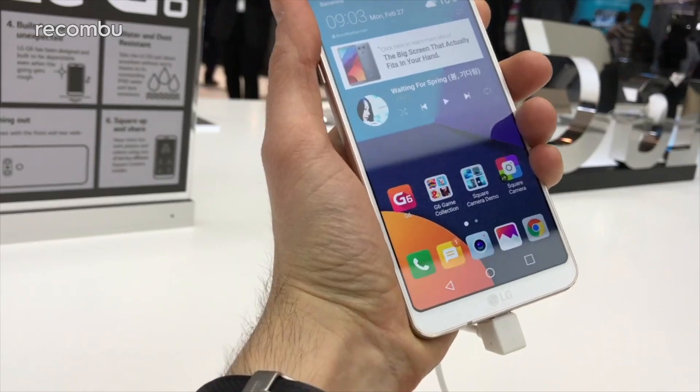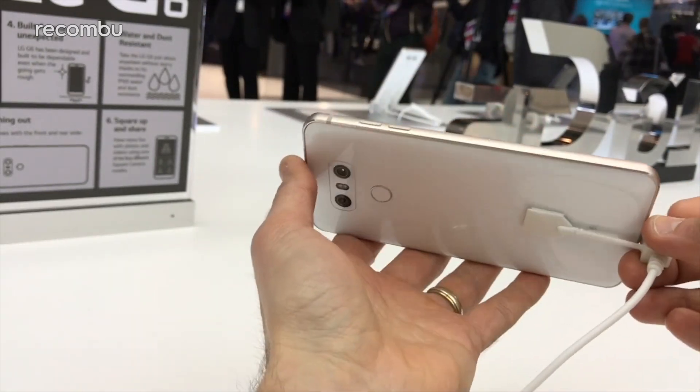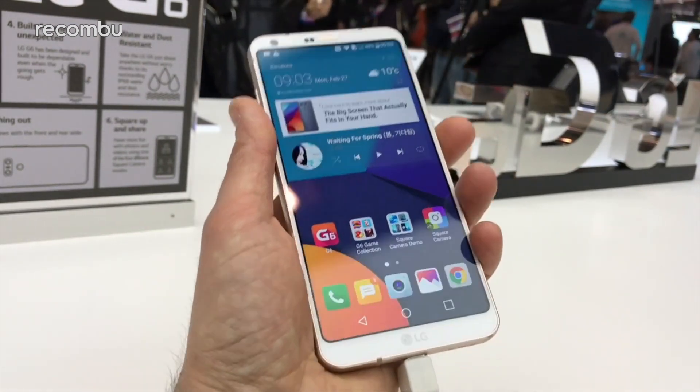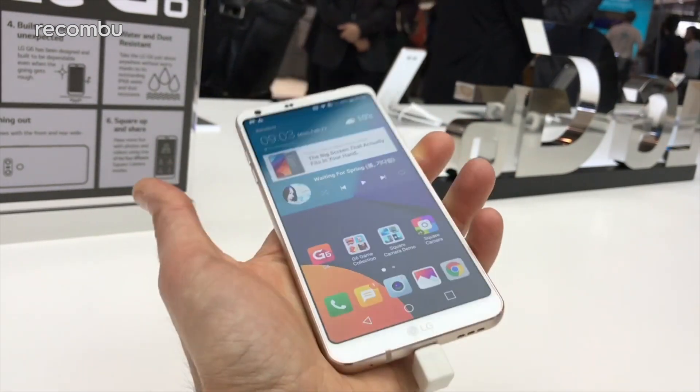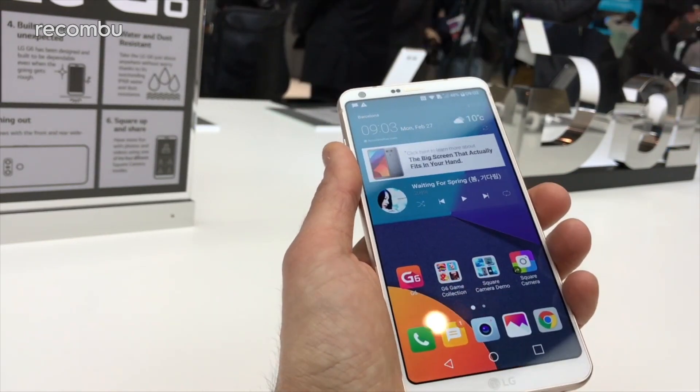LG G6. Although LG's latest flagship phone packs a rather massive 5.7-inch screen, it's surprisingly compact once you get your mitts on it. That QHD Plus panel stretches across the majority of the phone's front panel with an unusual 19 by 8 aspect ratio, meaning not too much bulk.